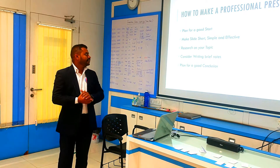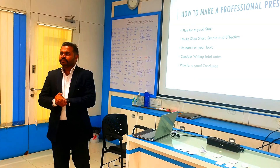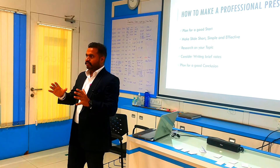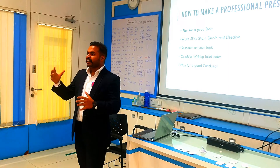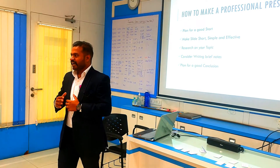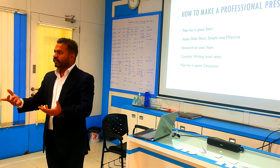The second point is make slides short, simple, and effective. You should always make your presentation short. It should cover all the topics but it should be short. As human minds, we can retain knowledge for about 15 minutes. After 15 minutes, it's very hard to retain the knowledge you are providing to the audience.